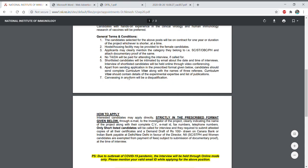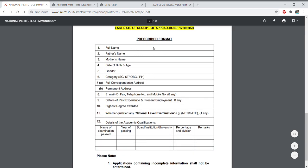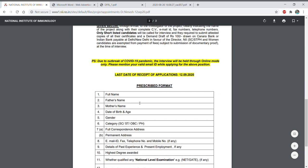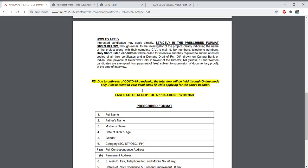The interview will be conducted via video conferencing. You have to fill the prescribed format given and send it to the NII email ID, along with attested copies of certificates and a demand draft of ₹100 in favor of the Director, NII, drawn on Canara Bank or Indian Bank payable at New Delhi. SC, ST, physically handicapped, and women candidates are exempted from payment of fee. After filling the form, send all details to NII.